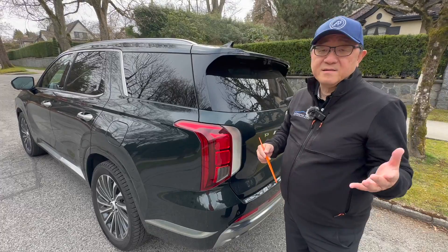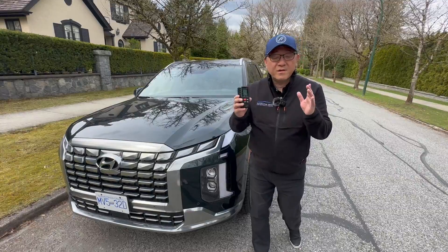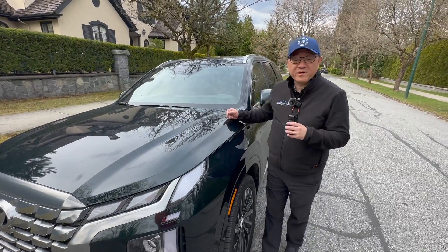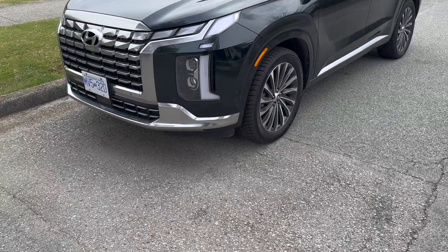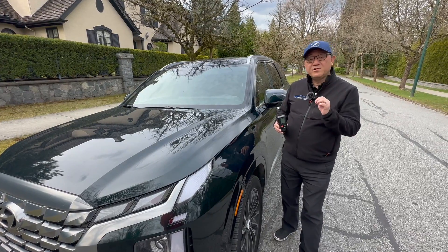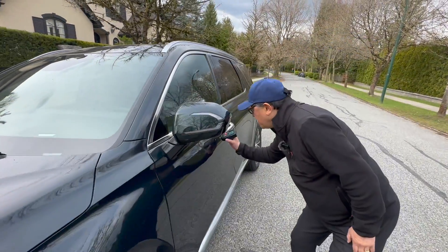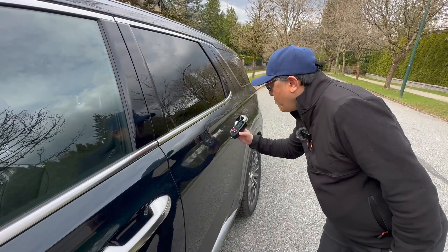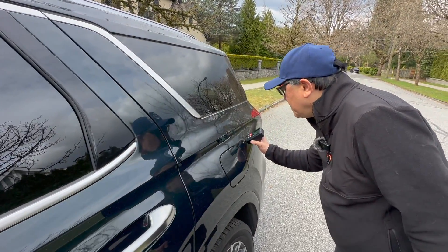Now let's measure the paint thickness to see how that stands out against others. I have my paint thickness gauge, which measures the total amount of paint thickness above the metal piece. You want the paint thickness to be between 100 to 180 microns — thicker is better in terms of long-term durability. But the thickness has nothing to do with the quality of the paint; I definitely do not want it below 100 microns. So: 109 on the front fender, 104 on the front door, 121 here, and 121 on the rear fender.